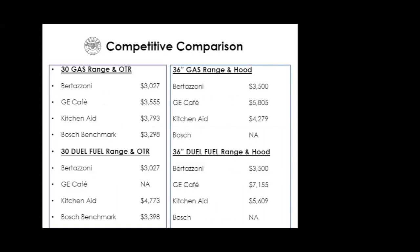Let's look at the competitive environment — how we stack up against GE Café, KitchenAid, and Bosch Benchmark. On gas, there's a several-hundred-dollar difference. Bosch Benchmark is close but doesn't even have a true pro range, so we're $500–$700 less. On dual fuel at 30-inch OTR, the spread is much larger, and in the 36-inch range-hood combination, we are offering several thousand dollars less than the competition.